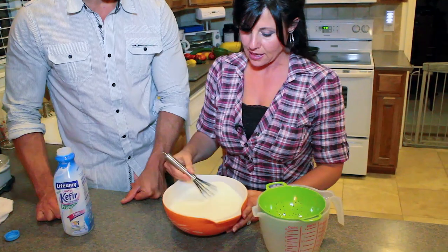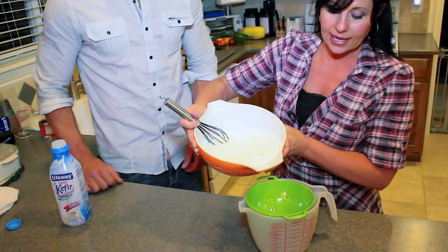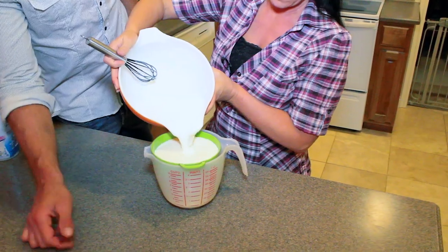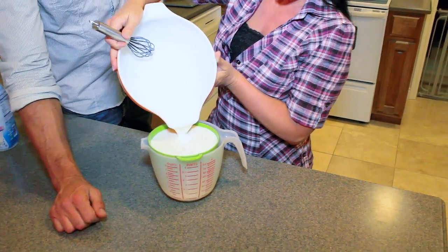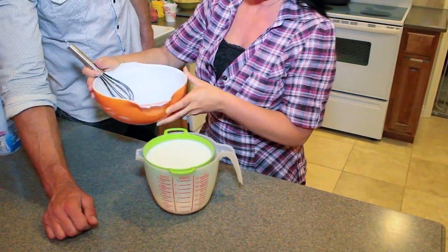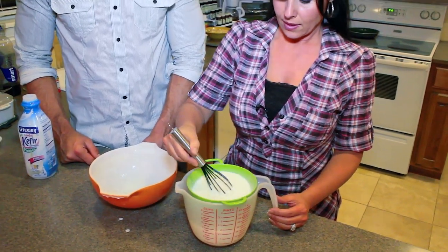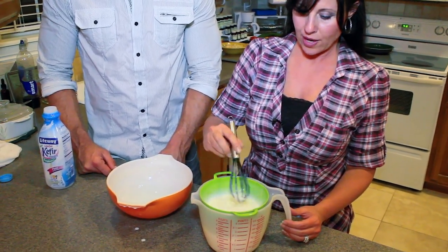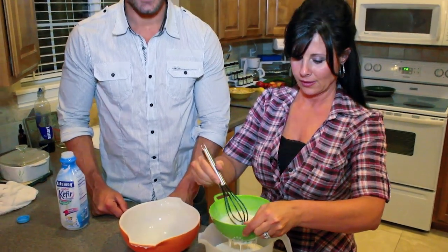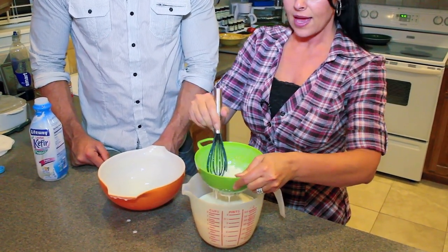Once I've mixed it up and got it looking really nice and smooth, I'll take and strain it. Notice the strainer is plastic, not metal — everything's plastic. I got that at Walmart, it was like $1.50, so it's cheap. It's actually pretty good — it's an acquired taste that you grow to enjoy. You can use this in your shakes with fruits, and you get to where you enjoy feeling good.